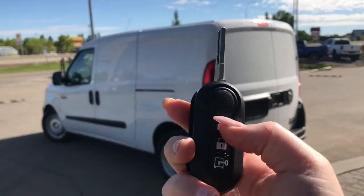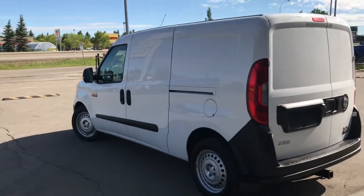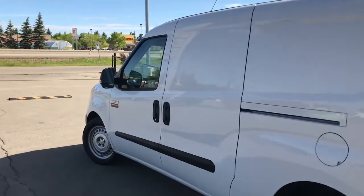On the key fob here we have your unlock and lock, as well as the button to unlock and lock that rear door. I'll just go ahead and unlock her for us.